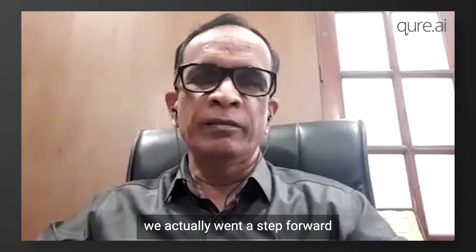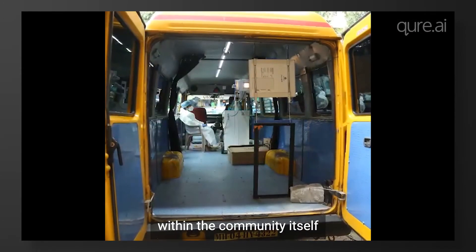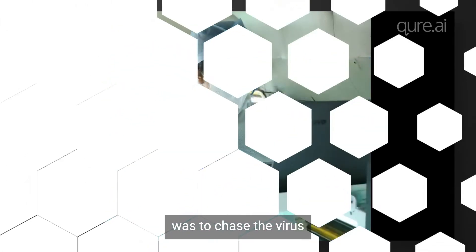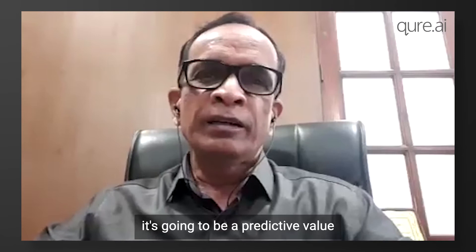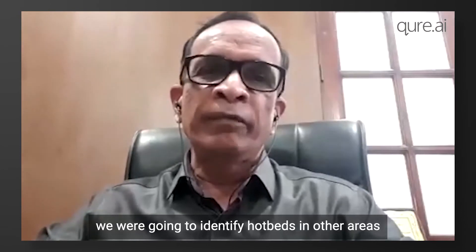We went a step further and deployed portable digital X-ray within the community itself. We were chasing the virus. The strategy of the Municipal Corporation of Greater Mumbai was to chase the virus, and AI gave us an opportunity to identify hotbeds. AI also provided predictive value — wherever we analyzed chest X-rays on AI, we were able to identify hotbeds in other areas of the city as well.